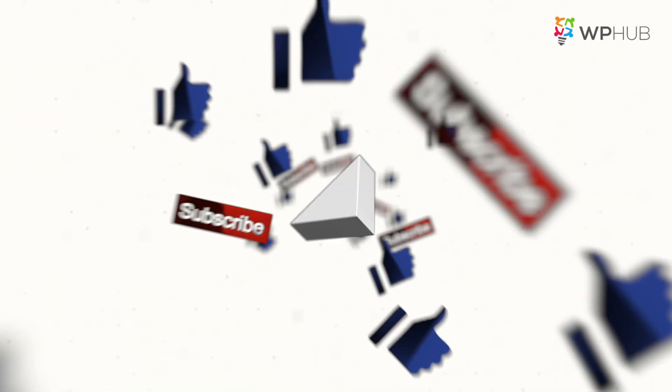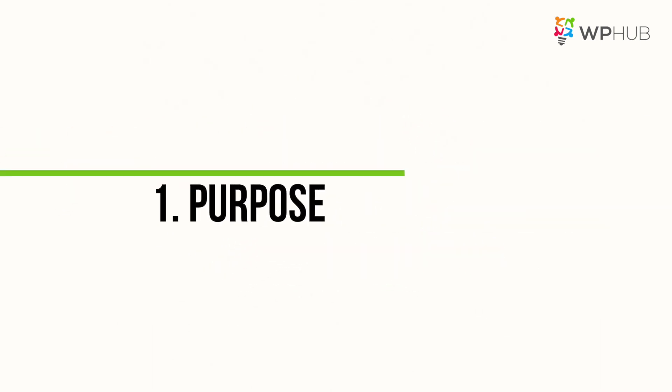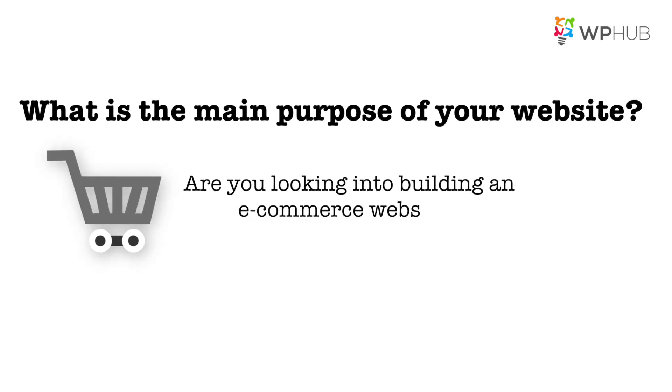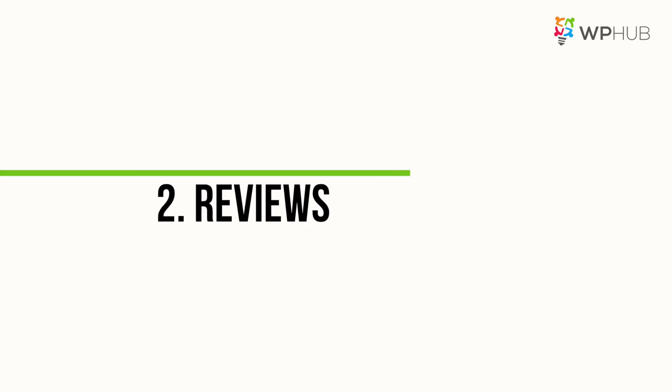Let me share with you seven important things that a beginner must know when choosing the right theme for your WordPress site. Number one: purpose. What is the main purpose for your website? Are you looking to build an e-commerce website to sell something, or do you want to build a portfolio website for your freelance services? Each of these objectives are going to be different for everyone, so try and narrow it down to what you really want to do on your site.